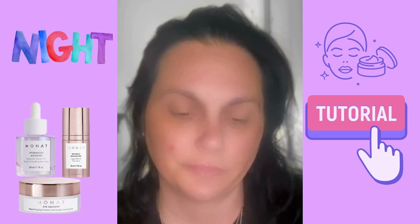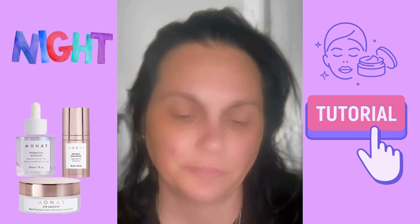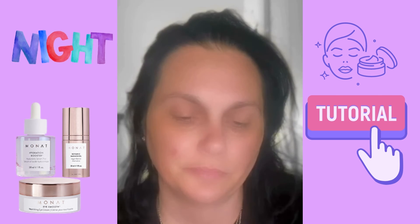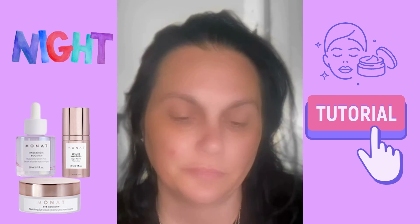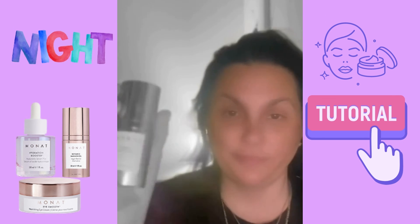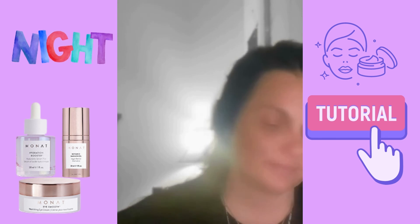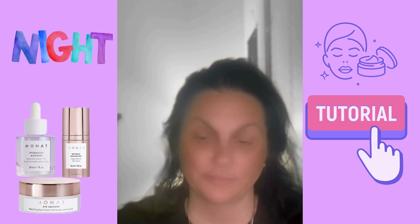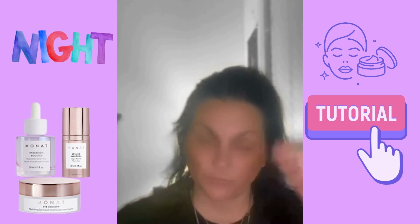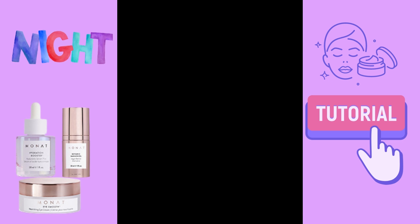So we have used the Hydration Booster for hydrating. We have also used the Eye Smooth for de-puffiness of the eye, and the Botanic Pukachul Oil to target wrinkles and fine lines. Stay tuned for step two.